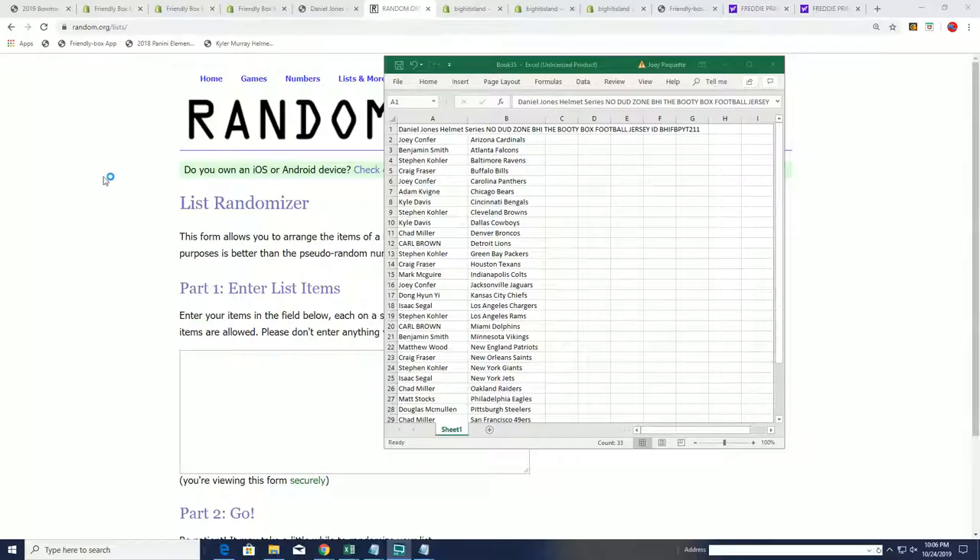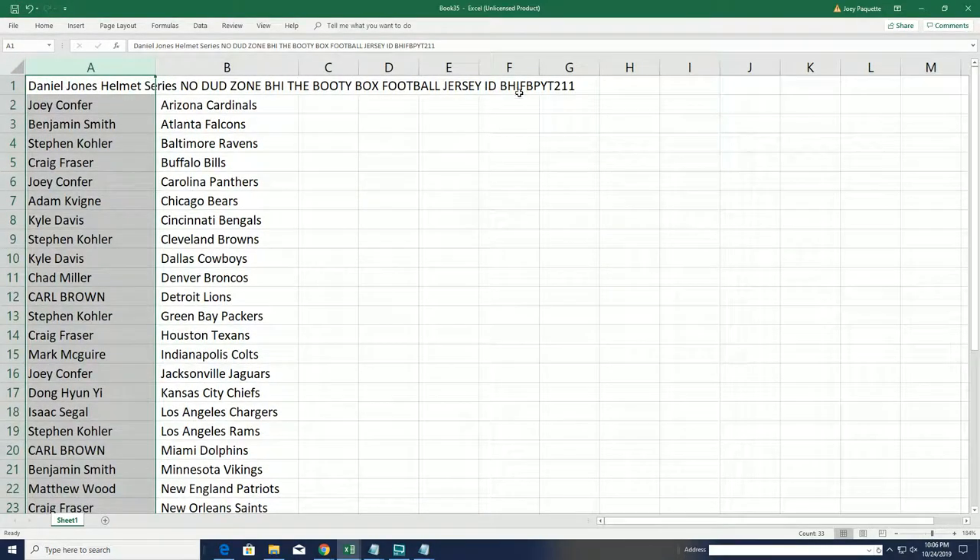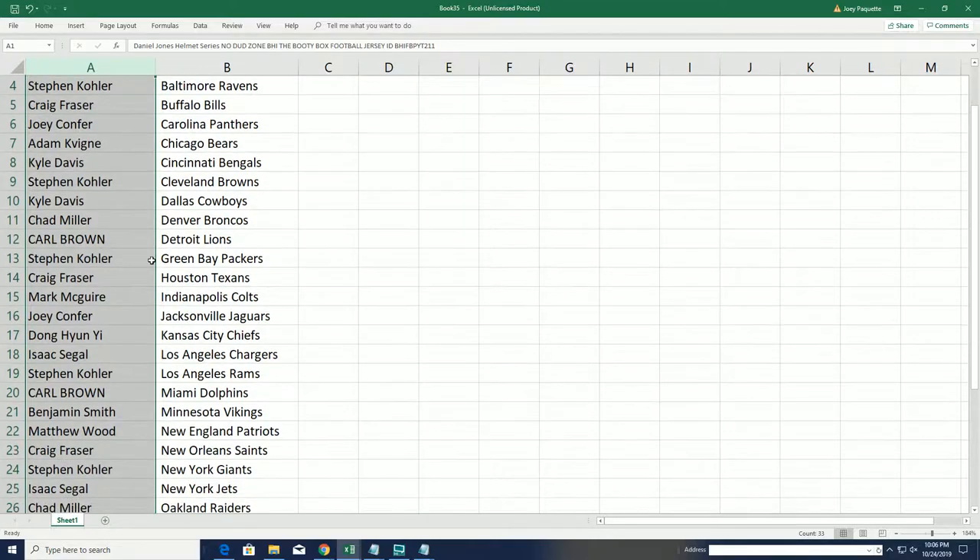Everybody has selected their team in this 211 booty box jersey break. You can see it right here — good luck with your team, and let's rip open a jersey break.